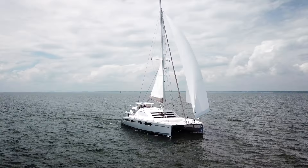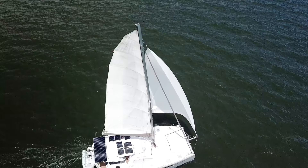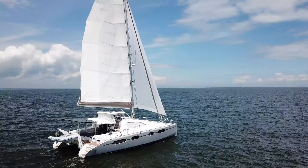We really wanted to get some better light air performance, so we added a code zero. For the sail and the furler together, we spent $4,700. We're finding that we're motoring even less than before and we can sail better in light airs close to the wind.